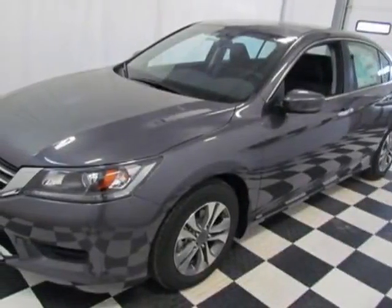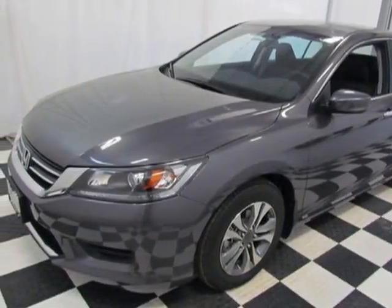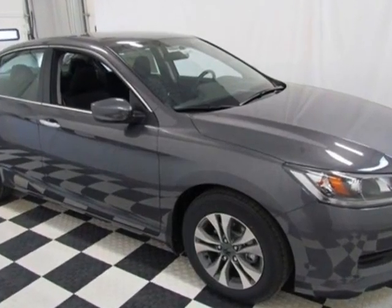Take a look at this new 2014 Honda Accord. For your protection, this vehicle has a full factory warranty.